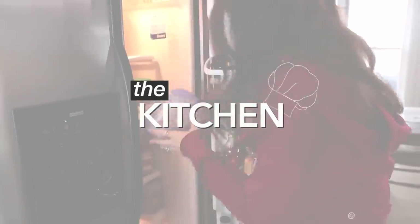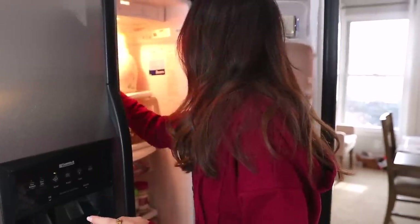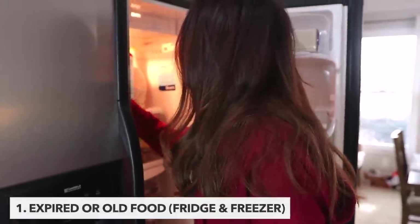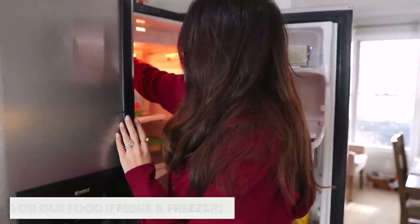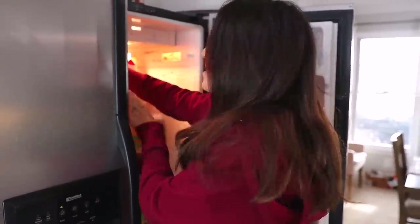Let's get started in the refrigerator and freezer, which really doesn't sound like fun, but let's just get it out of the way. We're gonna throw out all of the expired food and maybe even some of those weird leftovers that are pushed to the very, very back that you forgot was even in there.